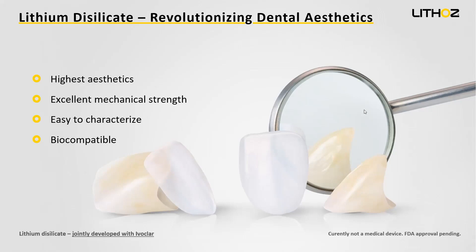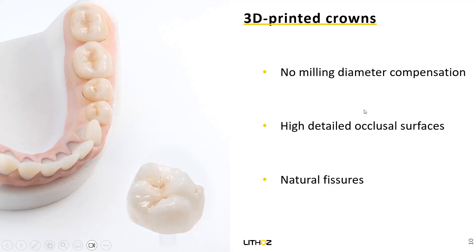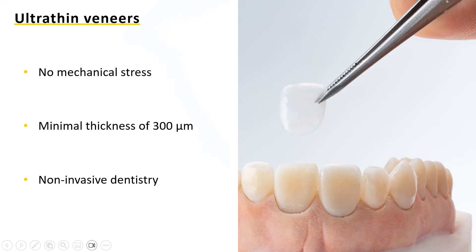Here are some 3D printed crowns and claims of our technology. A big advantage is we have no milling tools and no diameter compensation, which leads to very high-detail occlusal surfaces and very natural surfaces. One of our biggest advantages is that you can print ultra-thin veneers with our technology. Since we do not use any tools, we have no mechanical stress, so we can go down to very thin wall thicknesses — down to 300 microns — which leads us to non-invasive dentistry. That should be the goal when we talk about aesthetics, because for dentists, nothing is better than avoiding grinding a healthy tooth for a veneer.